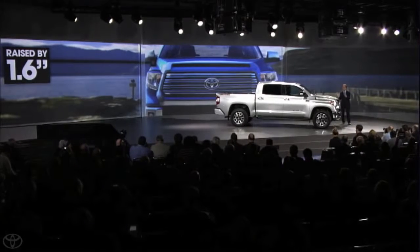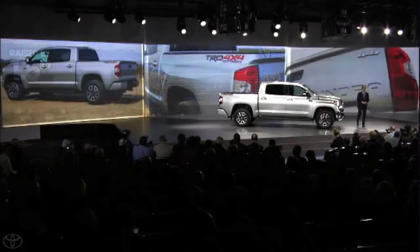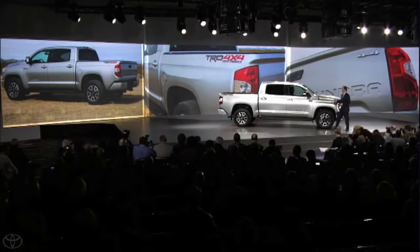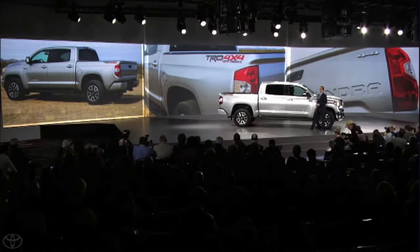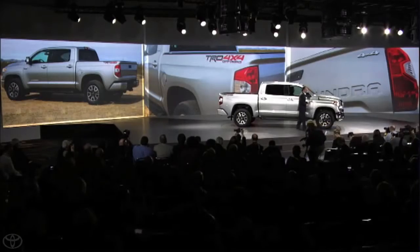The hood was raised 1.6 inches, contributing to the bolder appearance, and the new bed design helps carry the sculpted character lines all the way down the side, leading to a new tailgate with an integrated spoiler and Tundra embossed directly into the sheet metal, creating a rugged, high-tech look.